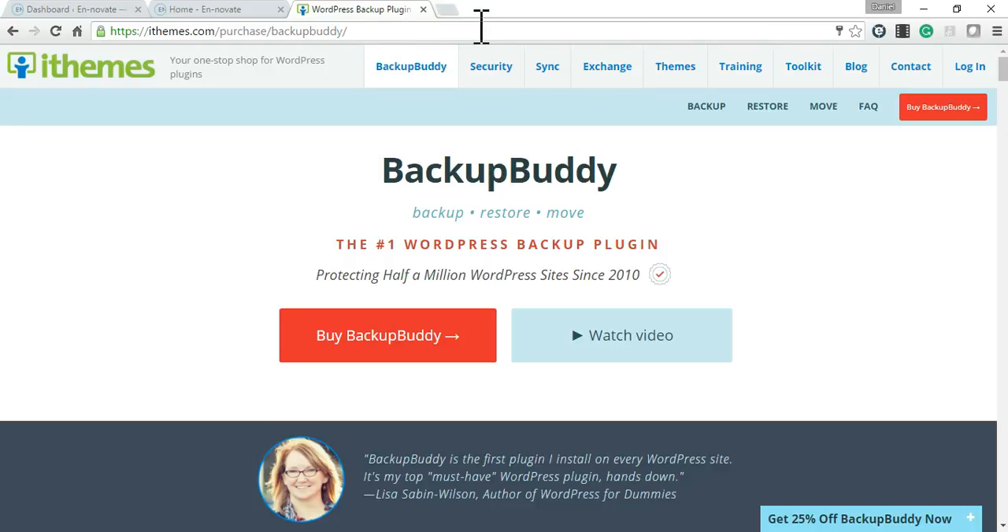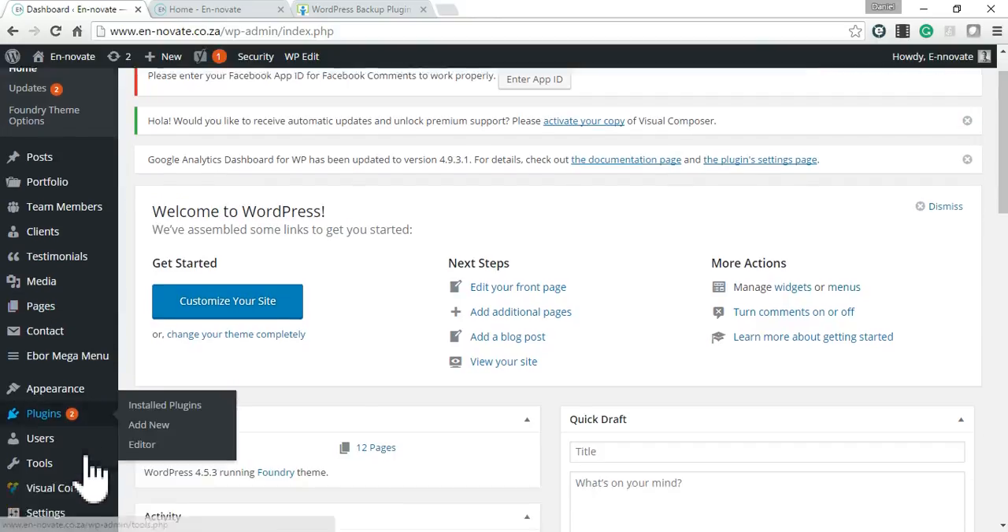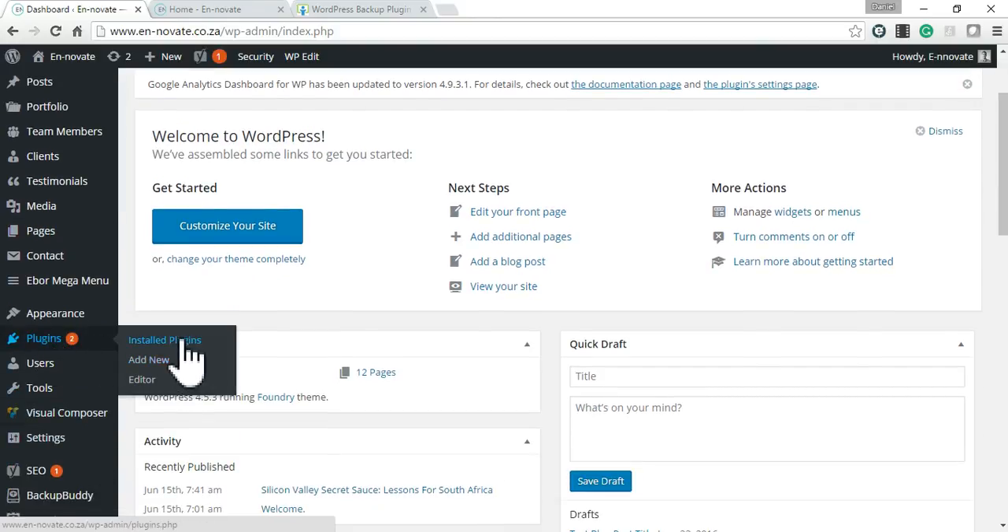Hi, this is Daniel and I'm going to be doing a quick tutorial on how to update your WordPress website and use BackupBuddy as a precaution for your updates.